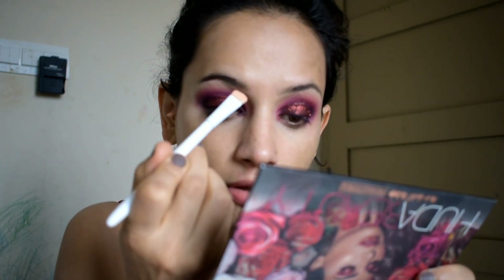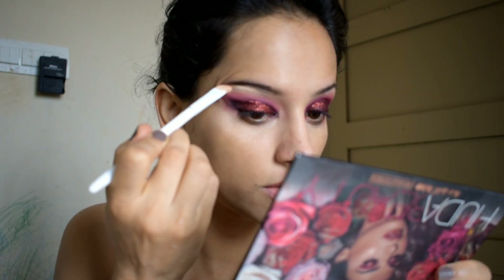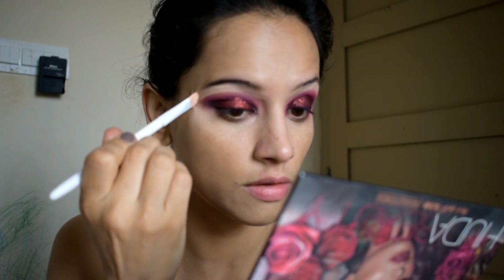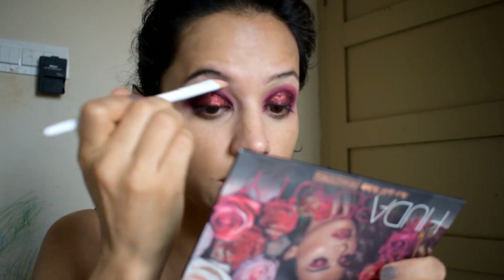I used the same concealer that I applied for my eyeshadow base. I put it along the bottom of my eyeshadow to clean up the edges. This concealer will blend with the eyeshadow and clean up any harsh lines.